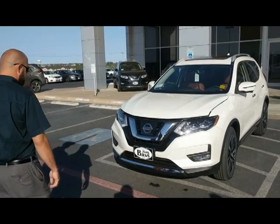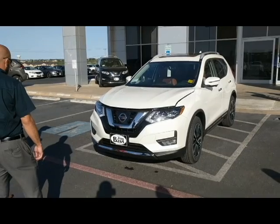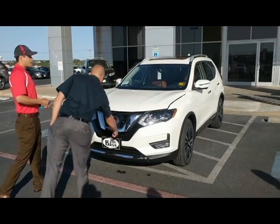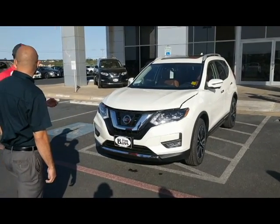From a distance, you'll notice the chrome signature V-shaped grille that Nissan put on this Rogue. The Nissan emblem is now inlaid, and they've done that for a specific reason — under there is actually a sensor for the ICC, or the Intelligent Cruise Control System.